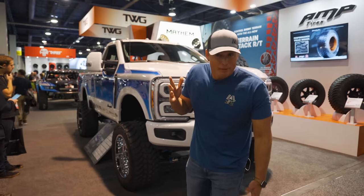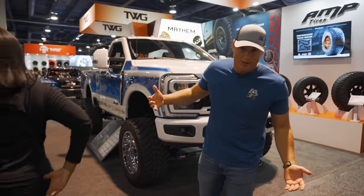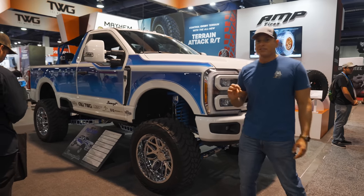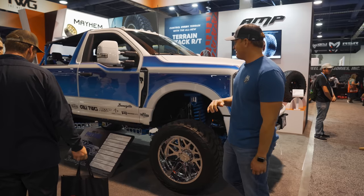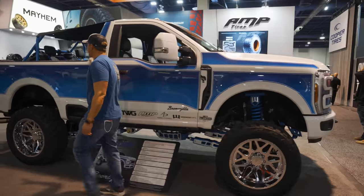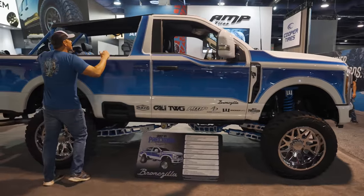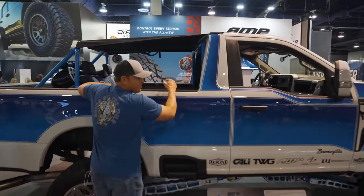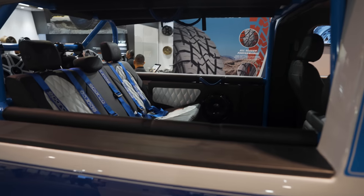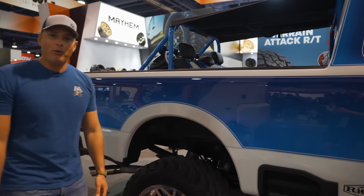Behind me isn't quite a Bronco, but it's called Bronxzilla, so we're going to showcase it anyway. It's a retrofitted F-350 with a 7.3 Godzilla engine — diesel power underneath the hood. They did a full chop in the back to give that Bronco vibe, and the amount of space that the back seat has is pretty wild. This thing is rad, extremely custom.